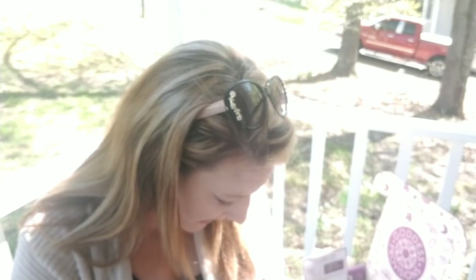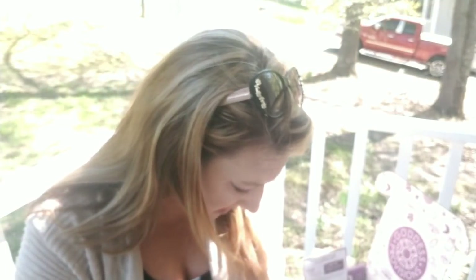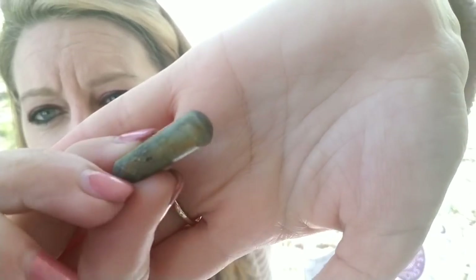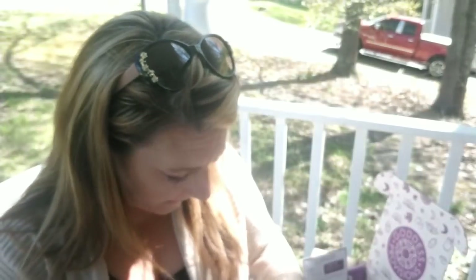This is kyanite — carry this throat chakra stone with you when you want to speak your truth. It looks like a bluish-green stone, not super big. If you're having trouble saying what you need to say, you should be carrying this. It's a $4 value.